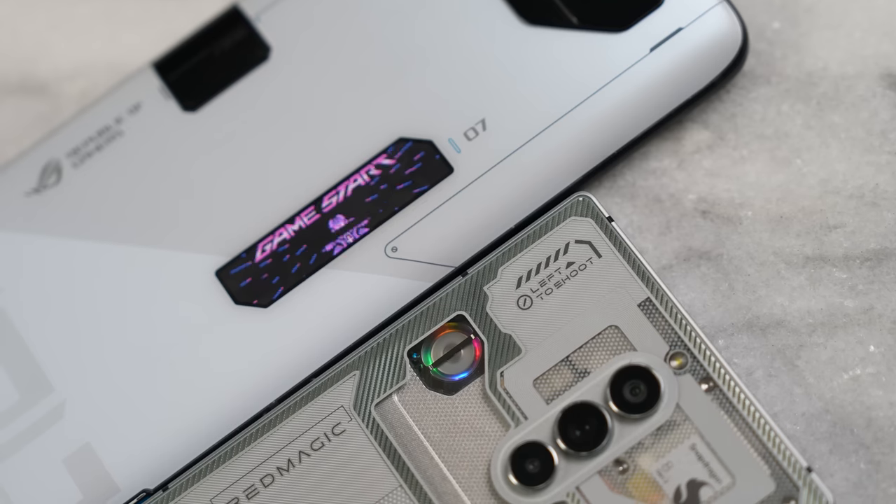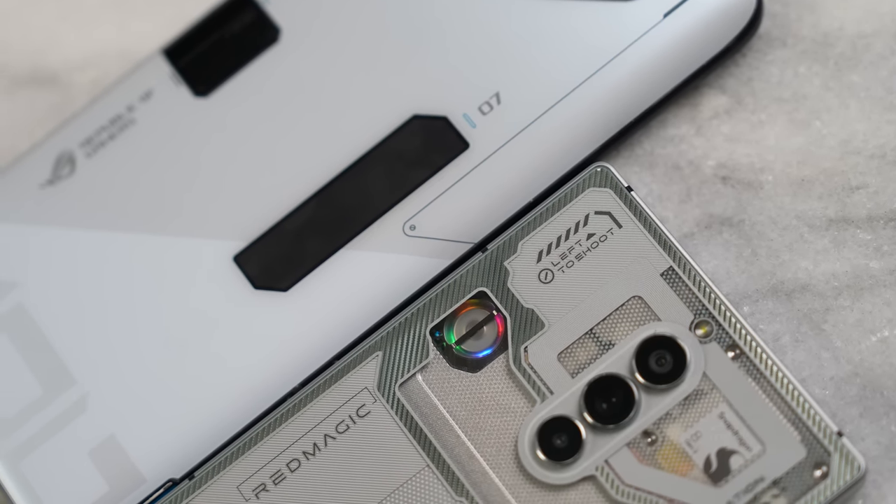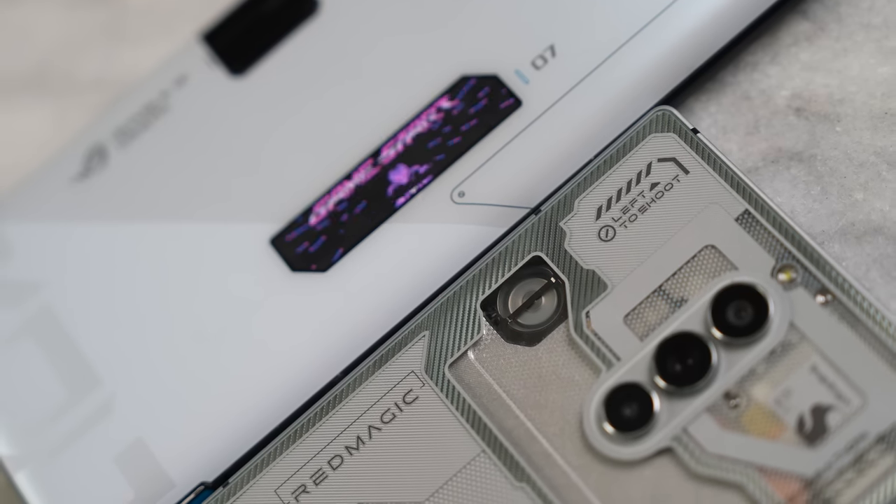If you're joining us for the very first time, don't forget to hit the subscribe button and notification icon to get notified about videos just like this on the channel. We've got a lot of new subscribers, so go ahead, sit down, and enjoy. Let's start off with the hardware — both of them have very unique hardware, and the specs will be on screen for each device.